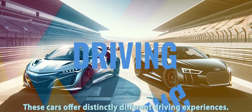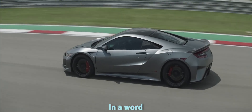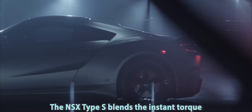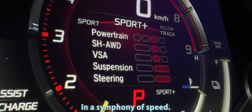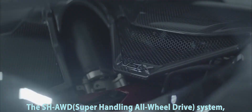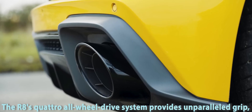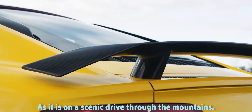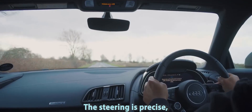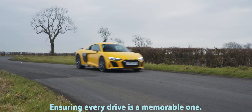Behind the wheel, these cars offer distinctly different driving experiences. The NSX Type S blends the instant torque of its electric motors with the raw power of its V6 in a symphony of speed. The Sport Hybrid AWD system, combined with the Sport Hybrid system, offers grip and handling that defy physics. The R8's quattro all-wheel drive system provides unparalleled grip, making it as capable on a track day as it is on a scenic drive through the mountains. The steering is precise, and the adaptive suspension adjusts to your driving style, ensuring every drive is a memorable one.